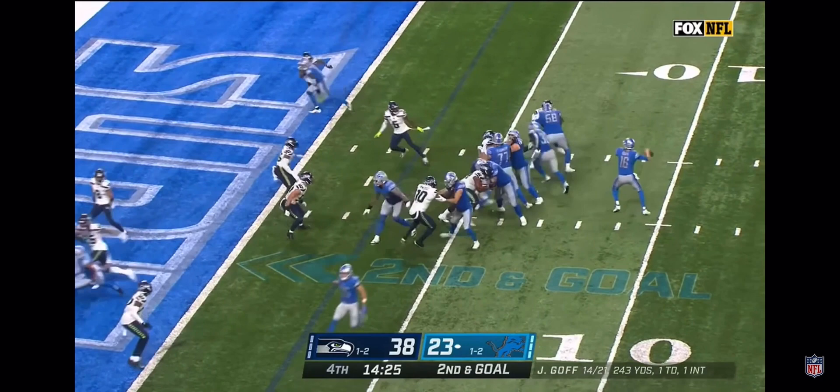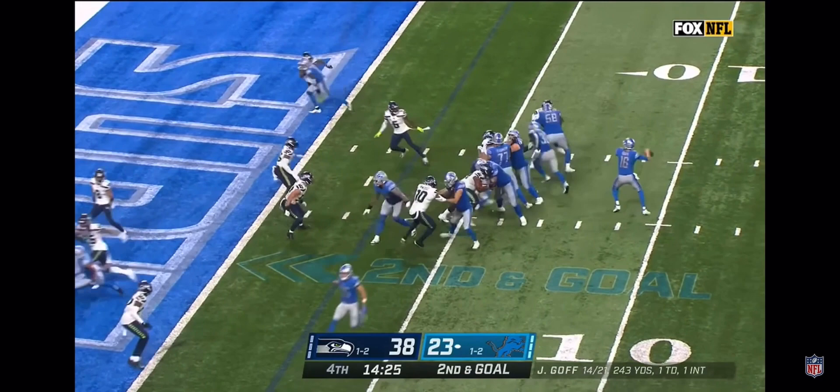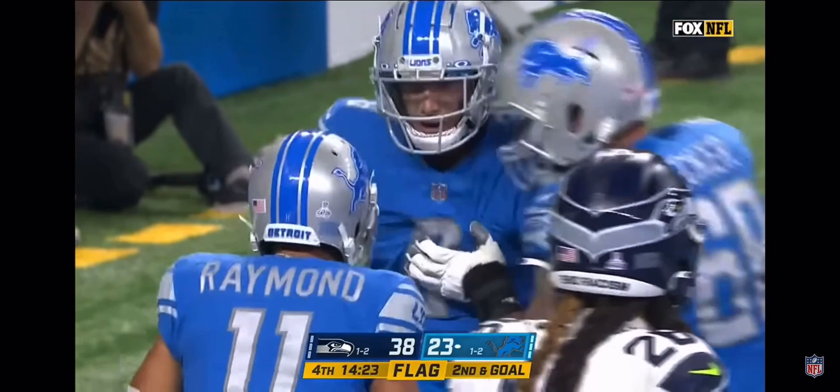Jamal Williams running downfield with him, trying to block for him, and he remains the back on second and goal. Fake to him. Goff throws — end zone — flag down — catch made. Touchdown, Lions! Josh Reynolds!